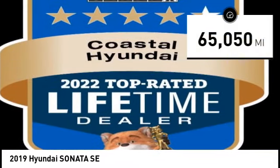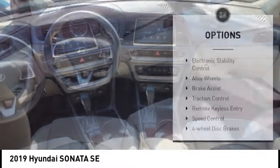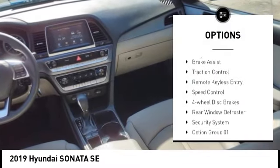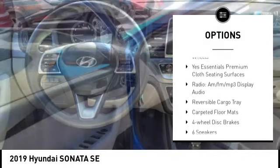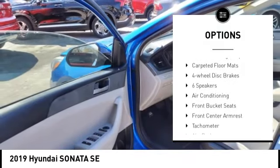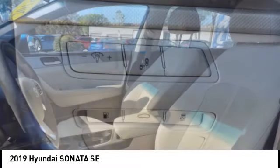This vehicle has less than 70,000 miles. Here are some of this vehicle's great options: electronic stability control, alloy wheels, brake assist, traction control, remote keyless entry, speed control, four-wheel disc brakes, rear window defroster, and security system.